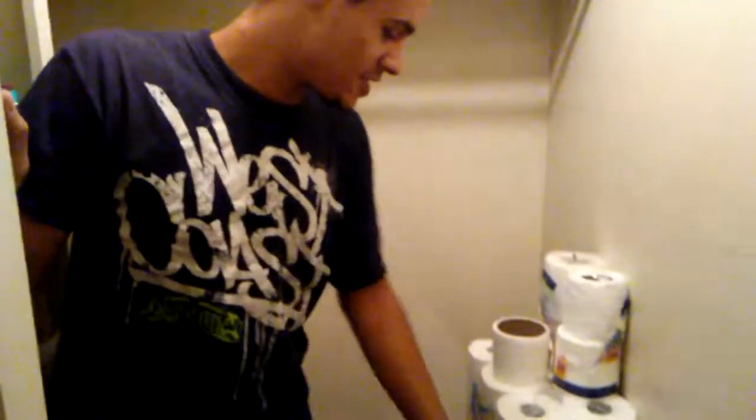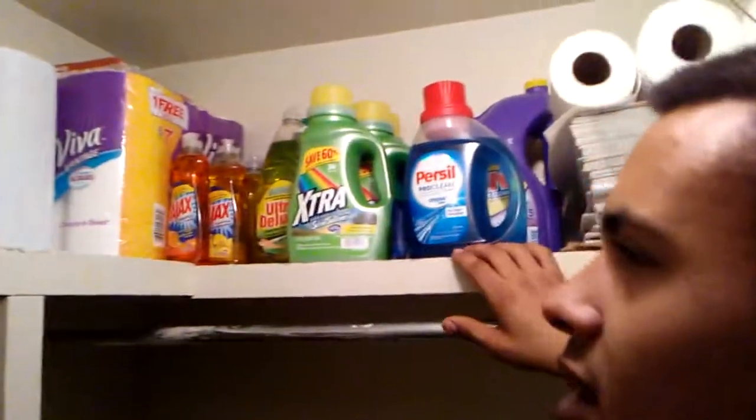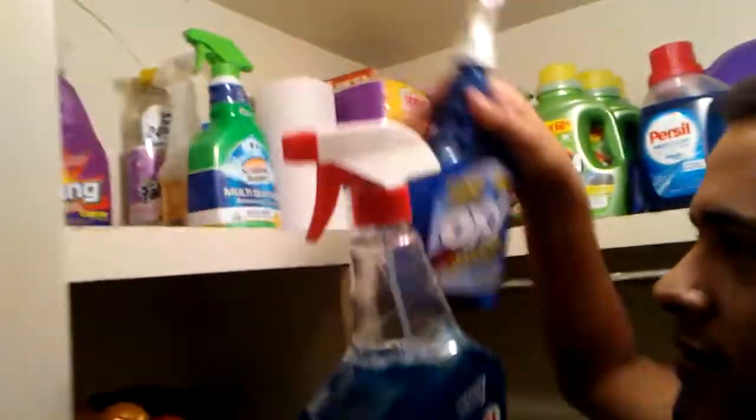I just wanted to show you the stock cabinet. This is something we've always been trying to invest in. These are basically the stuff you need — like if you ever wanted to clean something or spray something down, you're not going to run out because you'll always have backup. If you run out of one, you'll have another, and so on.